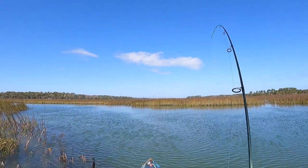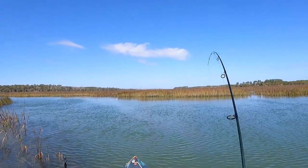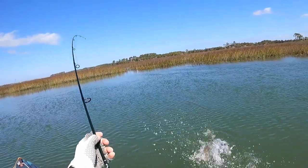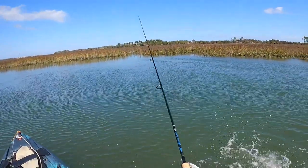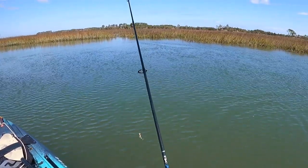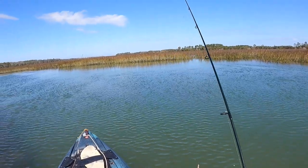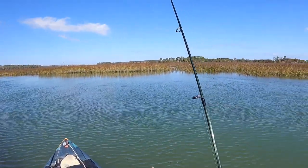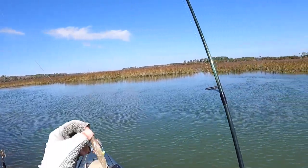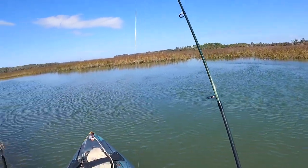There we go. We've got another one. Nice trout, guys. Right at the boat — I knew that was going to happen as soon as I went for the net. Did not get a good hook set on him. I thought it was a red, so I set pretty hard. Well, PowerPrawn Jr. is doing it, guys. That was a really nice trout.